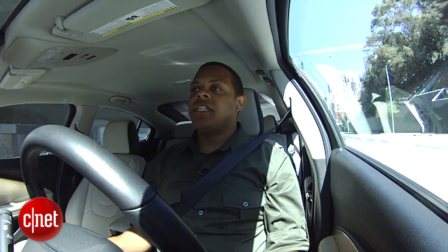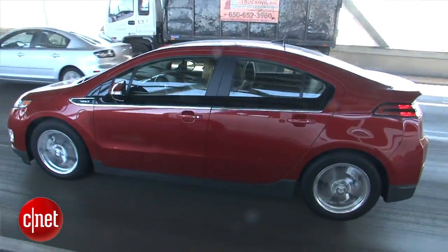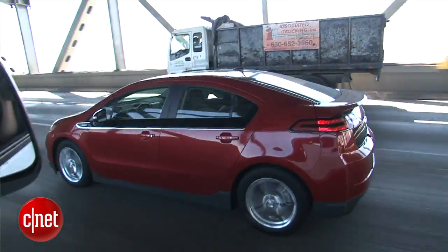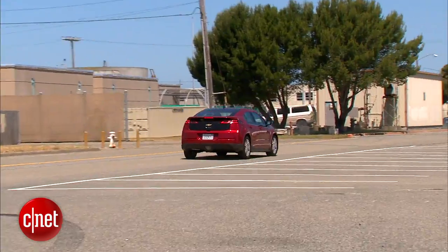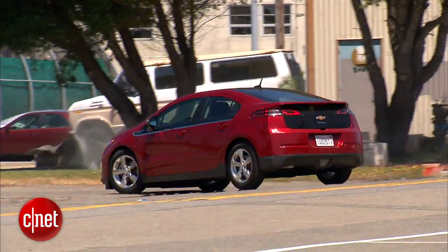One thing I did notice is that once you run out of your electric power and that gasoline engine kicks on, it does seem a little bit loud. You can hear it, you can feel it through the pedal. It's just not a really good sounding engine, and because it sits at one RPM the entire time, it tends to kind of drone on.